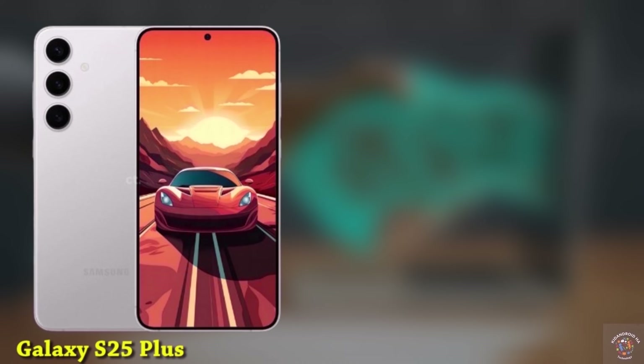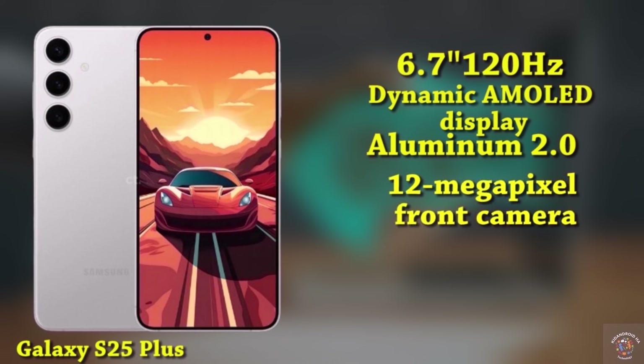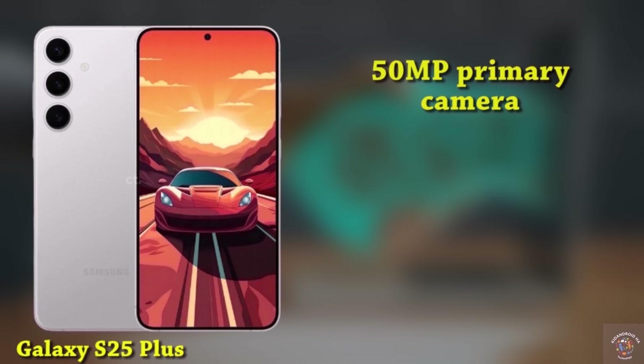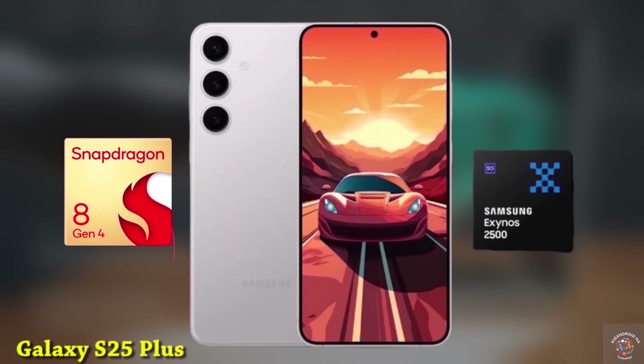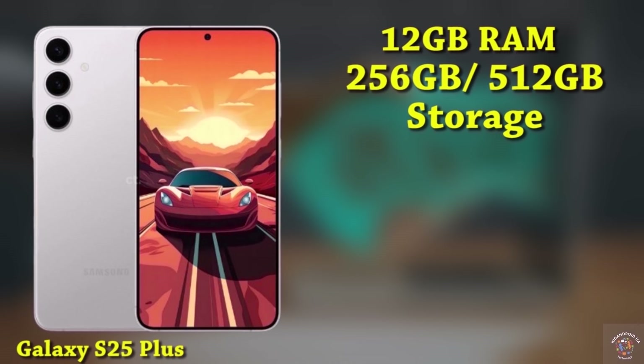Now let's introduce the Galaxy S25+, featuring an impressive 6.7-inch 120Hz Dynamic AMOLED display with an upgraded Quad HD+ resolution of 3088x1440. It incorporates Samsung's Advanced M13 OLED panel safeguarded by Gorilla Glass Victus 2 and reinforced with aluminum 2.0 for added durability. For selfies, a 12-megapixel punch-hole camera takes the spotlight. On the back, you'll find a 50-megapixel primary lens, a 12-megapixel ultra-wide lens, and a 10-megapixel telephoto lens. It's equipped with the Snapdragon 8 Gen 4 or the Exynos 2500, and offers 12GB of RAM with storage choices of 256GB or 512GB, utilizing UFS 4.1 technology.